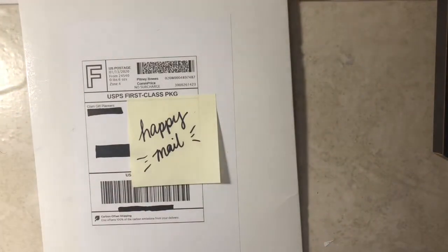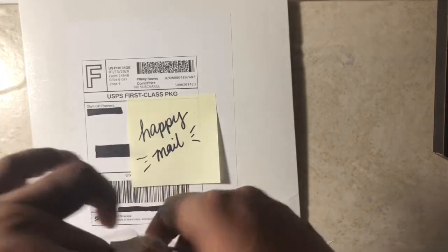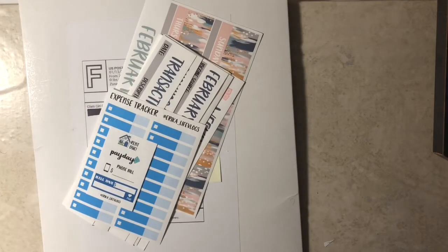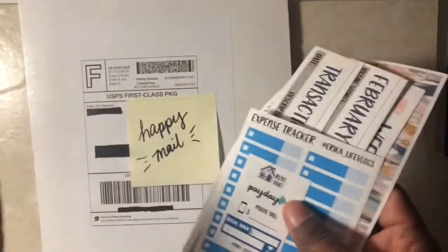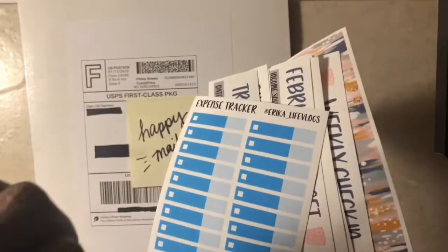Next, I purchased some budgeting stickers from Erica Life Vlogs. As I mentioned in a previous video, I was waiting for my new stickers to come in the mail because I included the blue expense trackers that I ran out of during my weekly check-in videos. I've been using my unbudgeted orange stickers, but that's okay since I haven't been needing to use my unbudgeted stickers — which is a good thing, knock on wood. Now I purchased one sheet of the blue so I can get back to using the blue, and I will resume that in my weekly check-in number four.